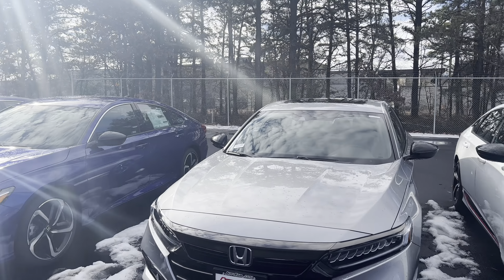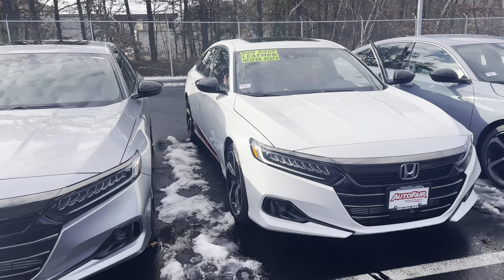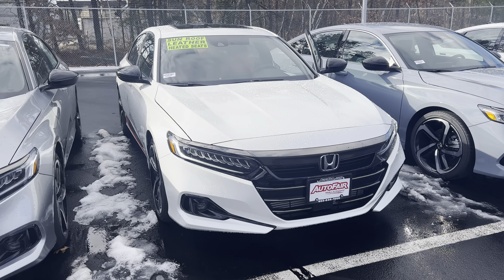Hey there, Travis. This is Bob Black over at AutoFair Honda in Manchester, New Hampshire. Thanks for your interest in a 2022 Honda Accord Sport.